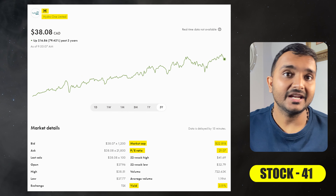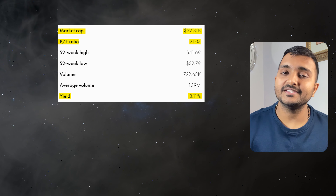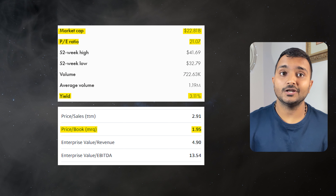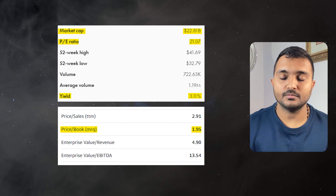The next company is Hydro One Limited, currently trading at $39.22 Canadian dollars. Its PE ratio is 21.56 and PB ratio is 2. It offers a dividend yield of 3.04%. It is a Canadian electricity transmission and distribution utility.